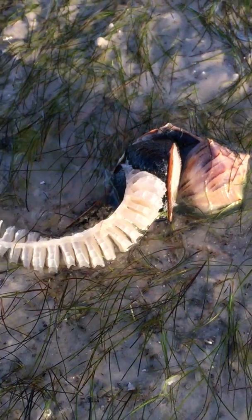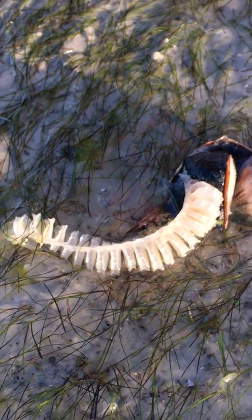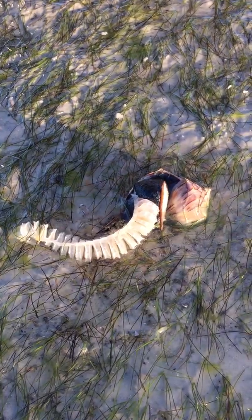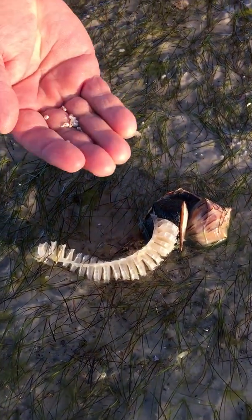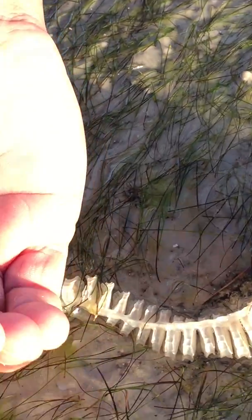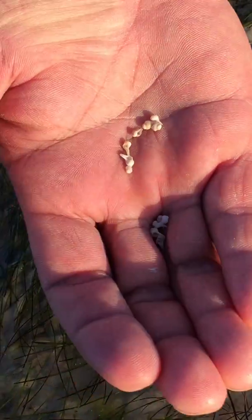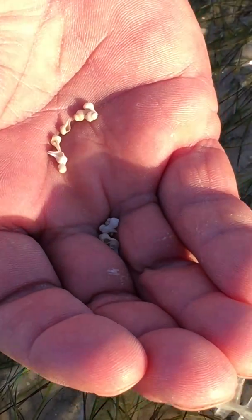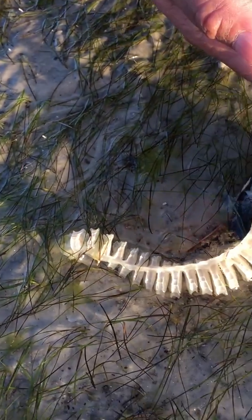Inside each one of these little egg casings are tiny little shells — 25 to up to 35 small baby little shells. There's some right there. That's what's in each one of these little sacs. They'll grow up to be bigger shells just like this one right here.